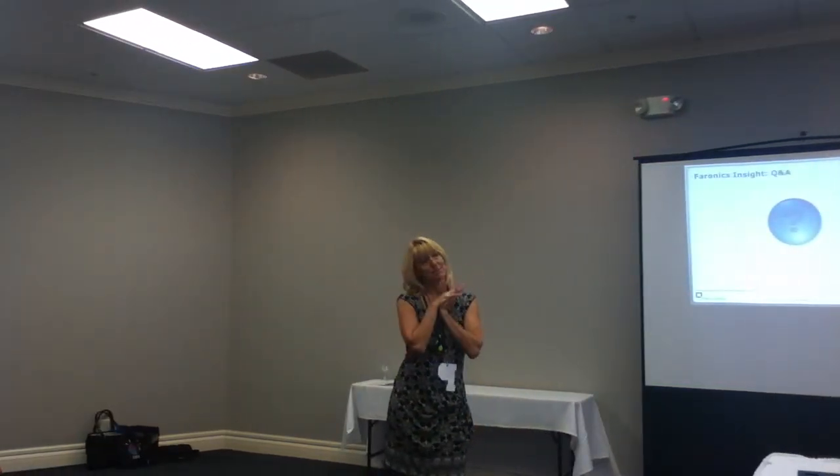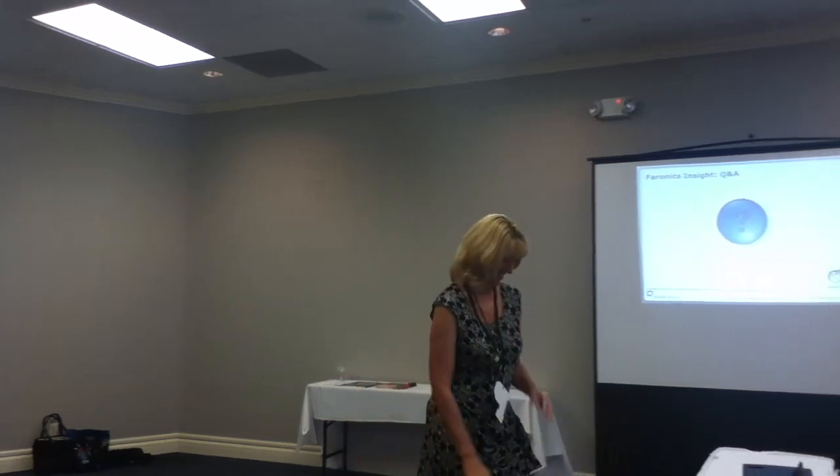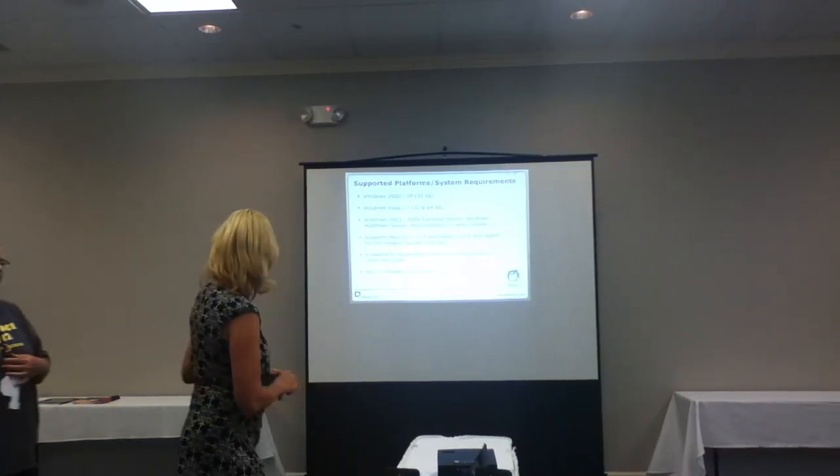Well, thank you guys, really appreciate it. I have my cards up here if anybody wants to give me a call or ask a question on anything.